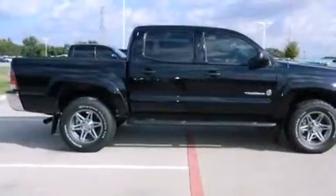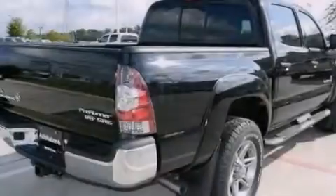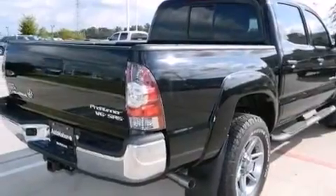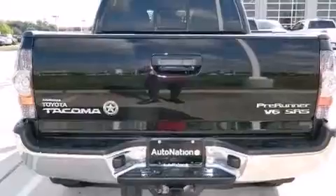Its top features include an iPod-ready stereo system, so you can take your music with you, a limited-slip rear differential, traction control and stability control systems, and a tire pressure monitoring system.